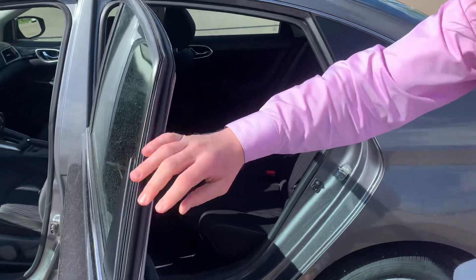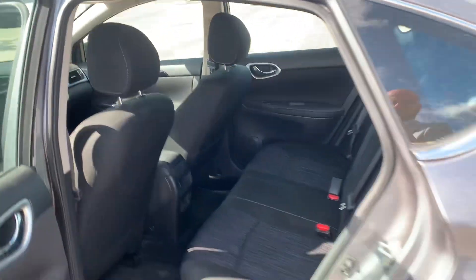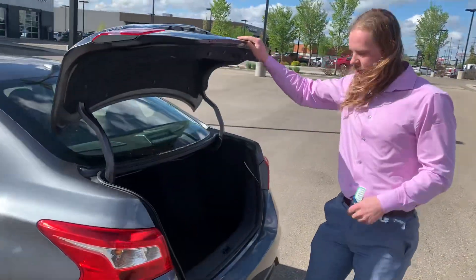There's plenty of space back here for your passengers — nice comfy seats and lots of leg room. And plenty of trunk space as well; you can open it right off the key fob too. There's lots and lots of cargo space.